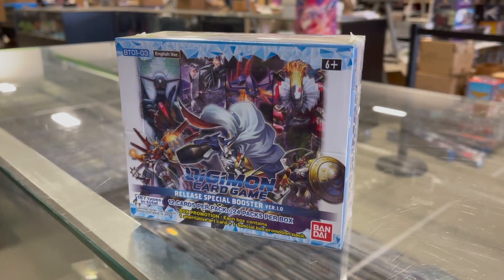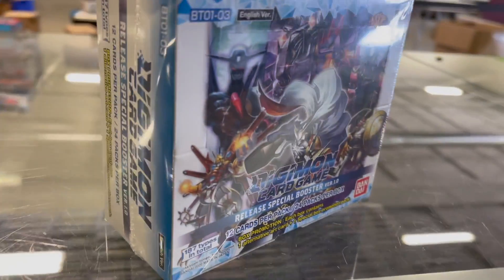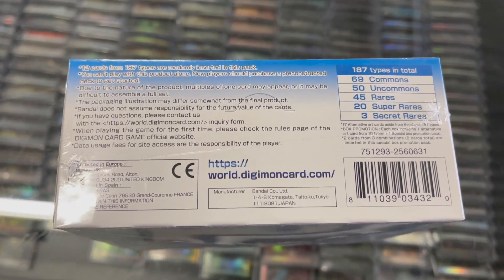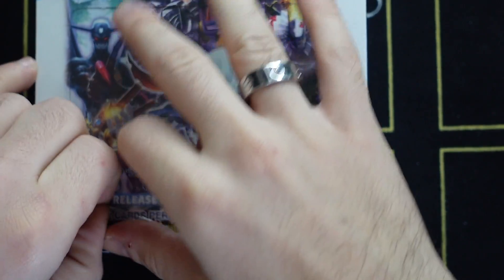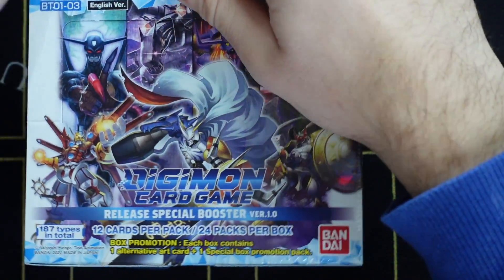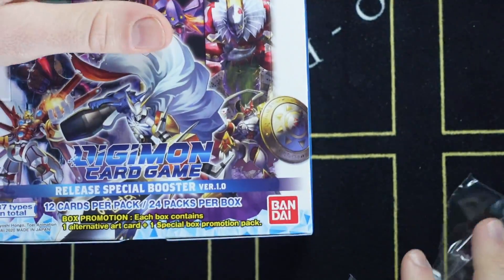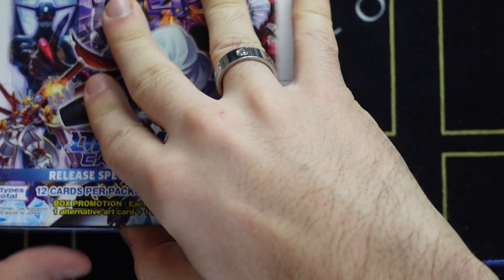Digimon 1.0 was released on the 27th of November 2020. This is the first installment of the Digimon TCG — essentially BT1, 2, and 3 from Japan combined, making it a very large set. It currently retails at 401 Games for 110 CAD, and it's a fan favorite set because it has all the original Digimon from the first series.